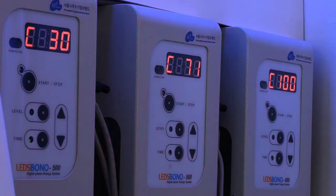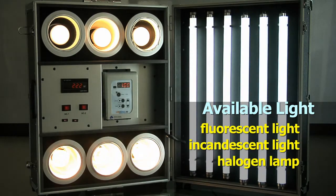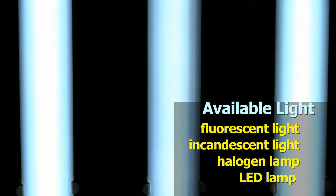For the first time, both AC and DC can be used simultaneously, allowing you to reduce up to 80 to 90% of power consumption, making it a product that uses a new concept of green technology.